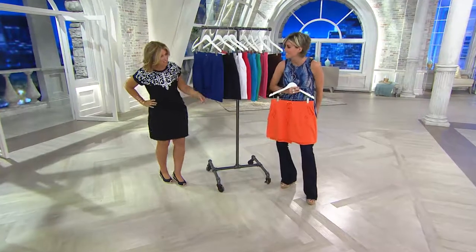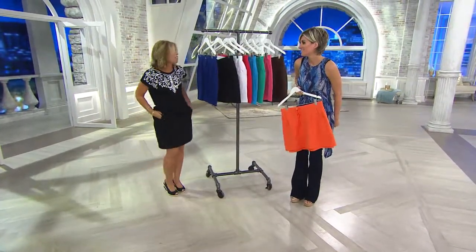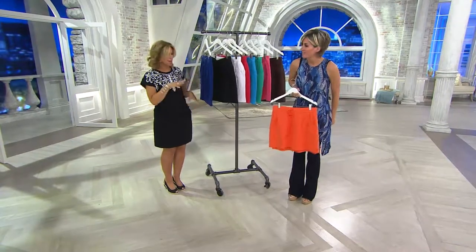The orange is cute. That looks great — this would go great with the bionic sandal. Perfect, because it's that sporty little feel. It's like the perfect marriage.